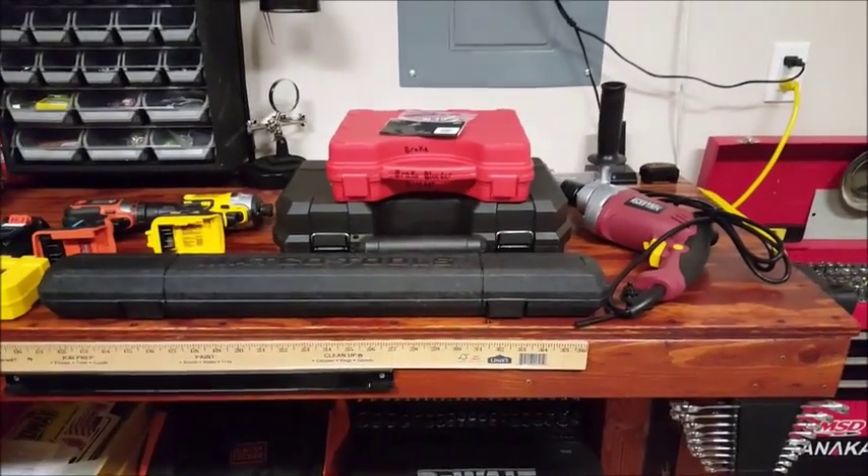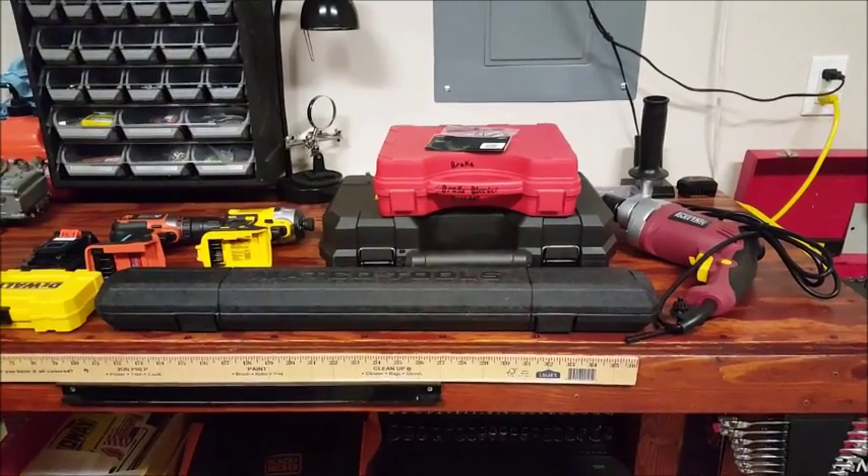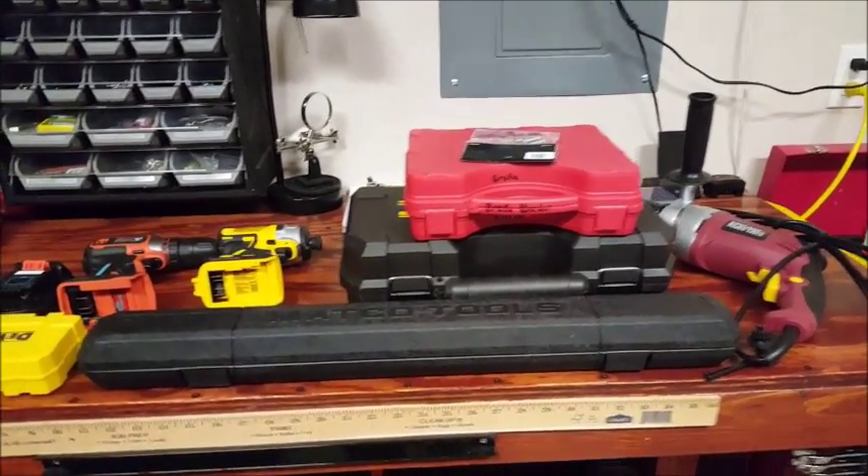Tony the Technician here, just going to go over some of the things that I have around my garage that I use and some of the things that I recently just got.